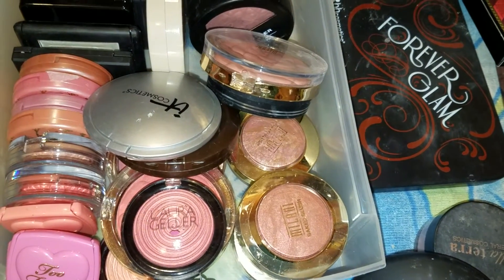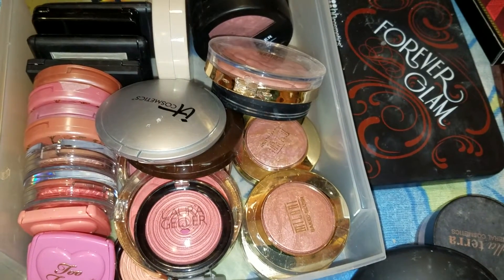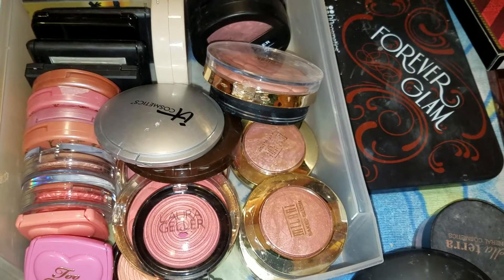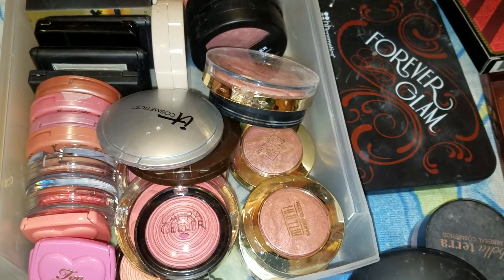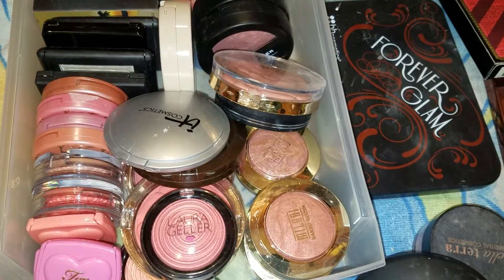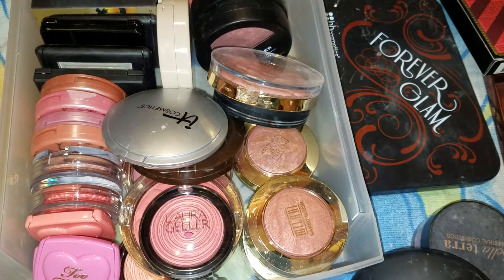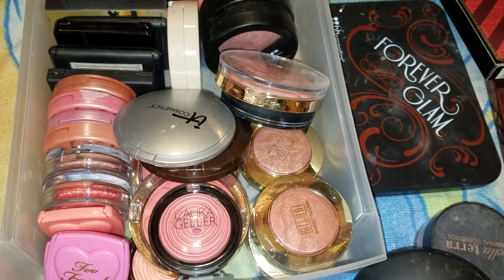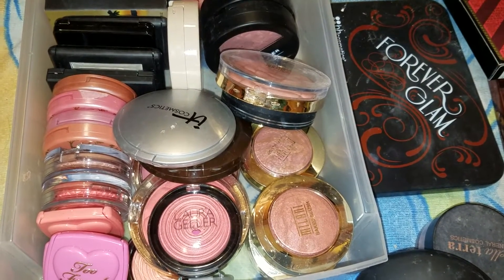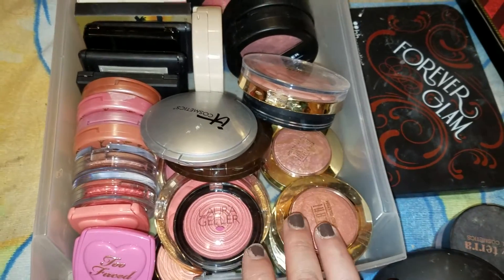Hi guys, welcome back to In The Beauty Mix. Right now I have for you a blush collection video. You guys have told me that you want to see my makeup collection, so that is what I'm going to do. I'm going to break it up into sections because there's so much of it. Just by my blushes you can tell this is going to be a lengthy video, so sit down and enjoy the ride.